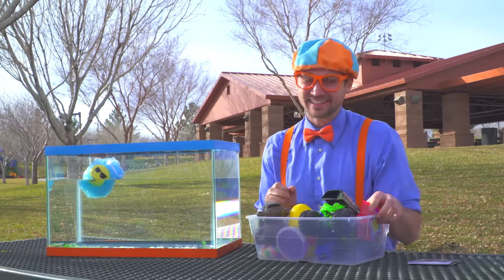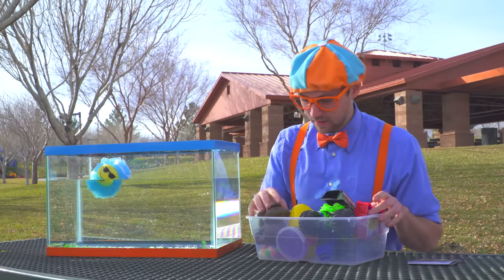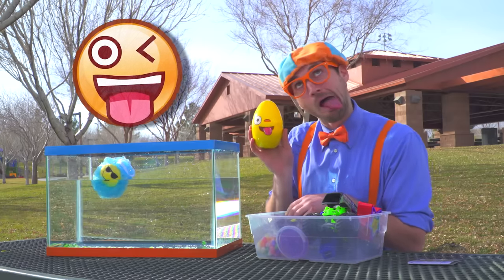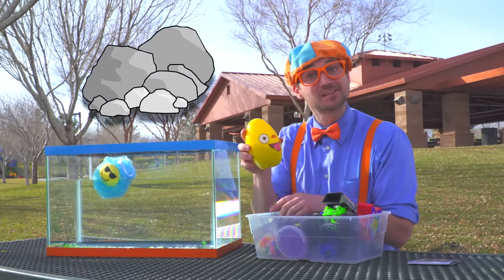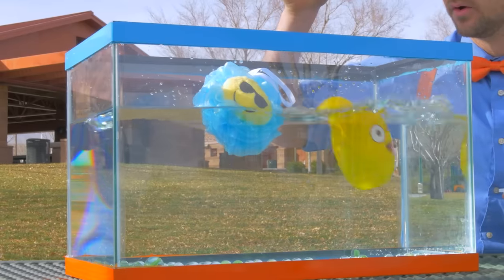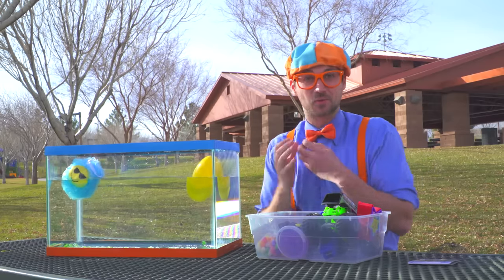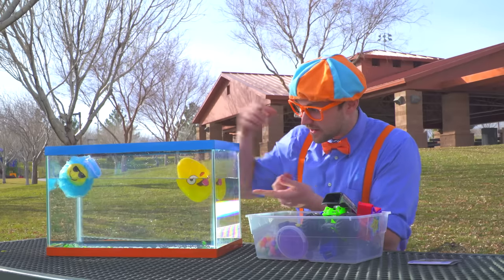Okay, what else? I love this, this is so much fun! Look at this face — an egg with some rocks in it. Ready? Three, two, one! I was wrong! I thought that was going to sink because it had really heavy rocks in it, but look — it floats!